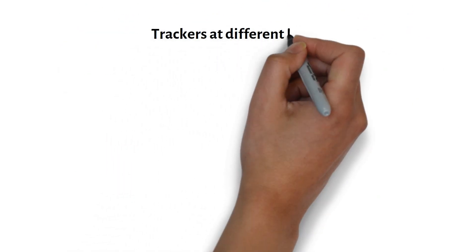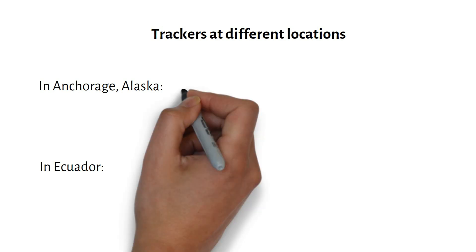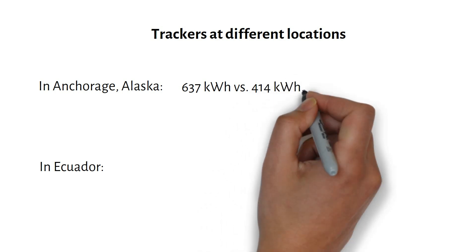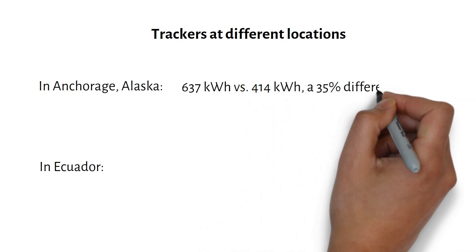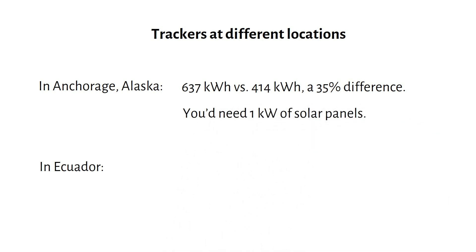Let's see if there is a difference between a tracker located in Anchorage, Alaska and one in Ecuador, which is close to the equator. In Anchorage, with a fixed mount at a 71-degree tilt for winter optimization, the difference between tracking and fixed is 35%. You would need 1 kilowatt of solar panels on a ground mount to match the 600 watts on the tracker. However, I would still prefer the ground mount due to potential issues like freezing, which can stop the tracker from moving.